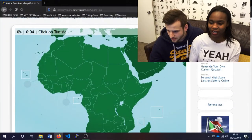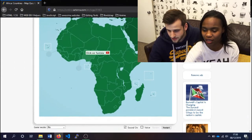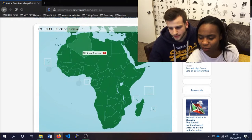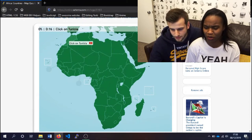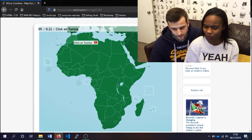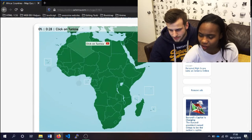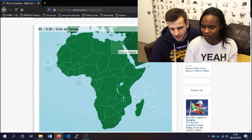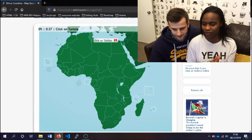Number one: click on Tunisia. It's going to be in the north. I think it might be this one — maybe this is Morocco. I think maybe this is Tunisia. I'm not sure, but I know it's in the north. If this is Egypt... Egypt is all the way down here, because I remember from Spain you can see Morocco. So maybe it's this one. Yes! Tunisia — got it!